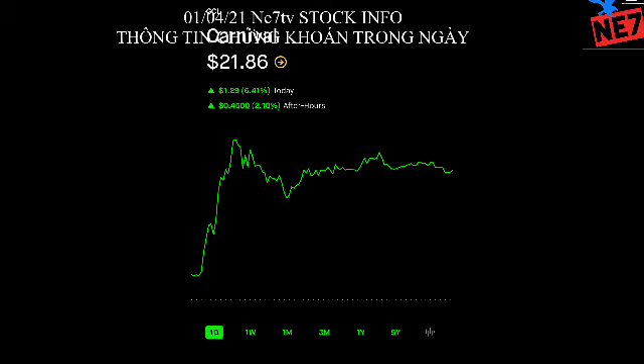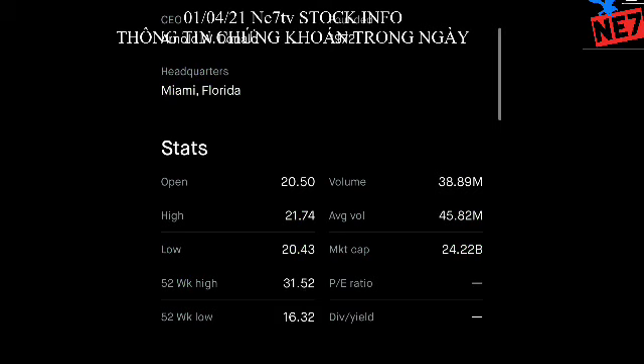The first stock we're going to look at today is CCL — Carnival Corporation, a company mostly around cruise trips and traveling services. It looks really good right now. I chose it because it's really stable. The price range is around $19 to $30. Right now we can see around $16 to $31 is the yearly rotation, and the daily rotation is about $1.40, with the lowest at $20.43 and highest at $21.77.